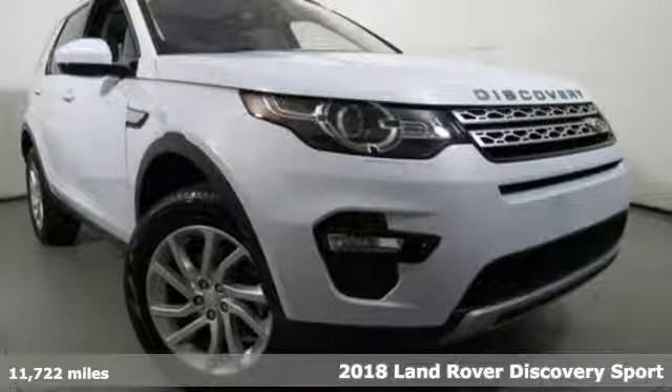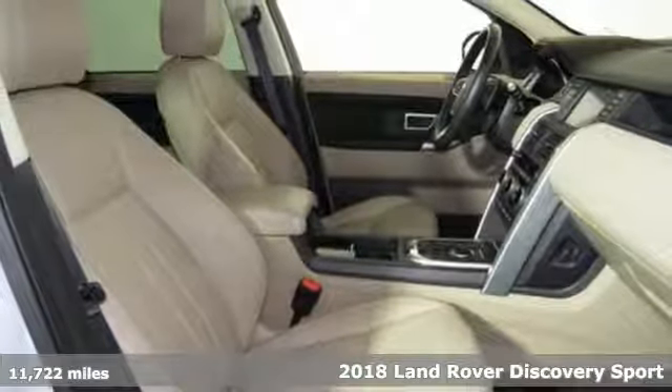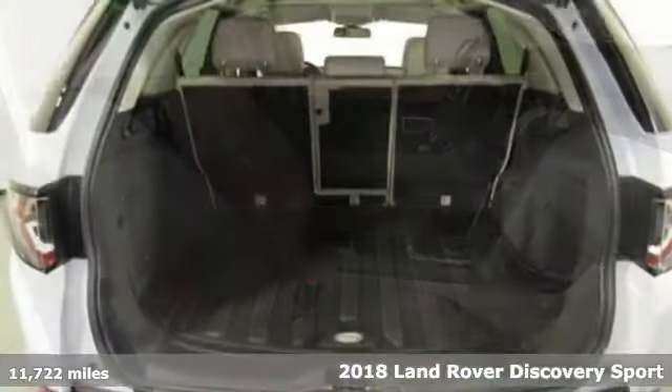Here's a 2018 Land Rover Discovery Sport. This compact and aerodynamic luxury ride offers more flexibility than expected.